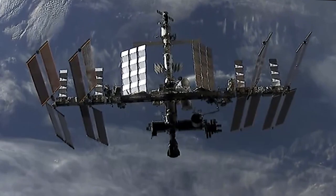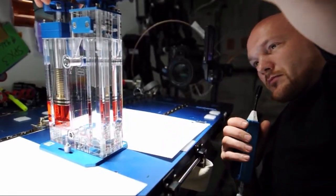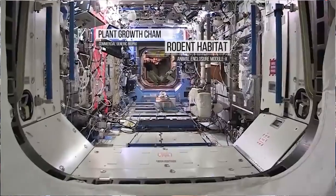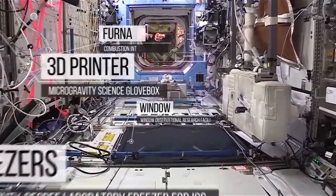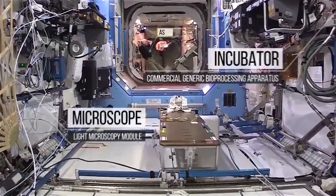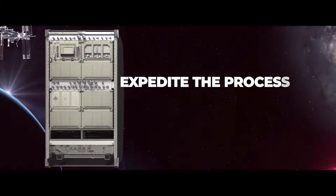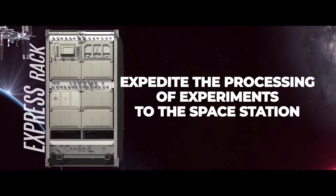The International Space Station is first and foremost an orbiting laboratory and has been continuously operated for over 21 years for just that reason. At any given time, there are 200 to 300 science experiments being conducted aboard the Space Station. We're able to house and operate so many experiments largely thanks to 12 modular racks that provide power and other structures needed to operate in space. The Expedite the Processing of Experiments to the Space Station, or Express Rack, system